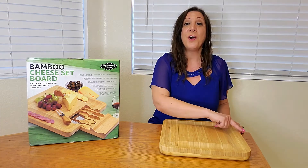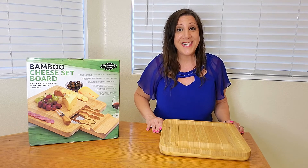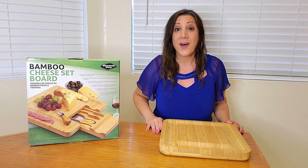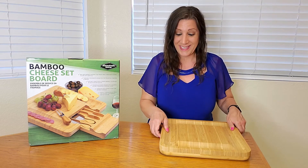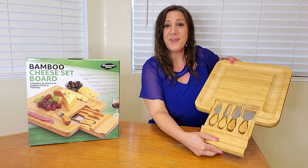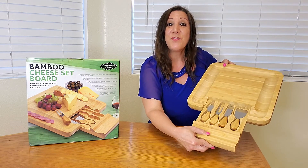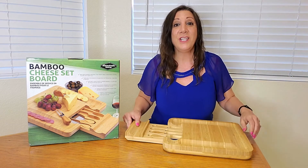It has a groove all the way around so you can put your favorite crackers, cheese, and maybe even grapes or olives too. The best feature is this hidden compartment — wow, look how beautiful that is! It comes with these four serving knives, isn't that nice?